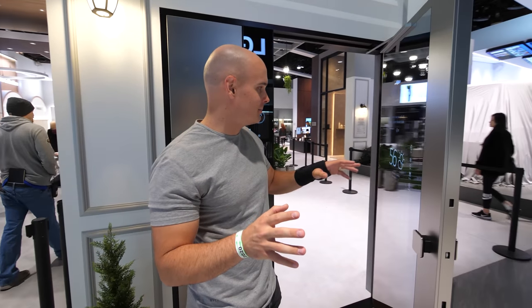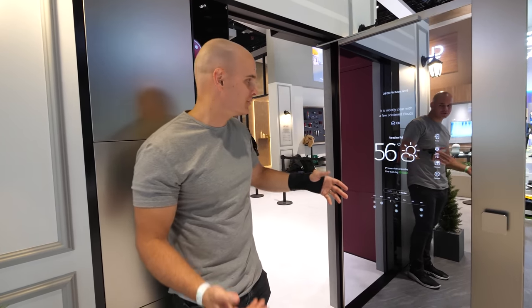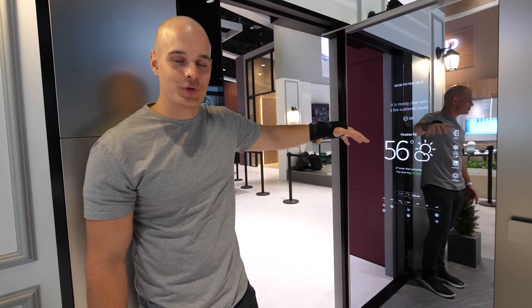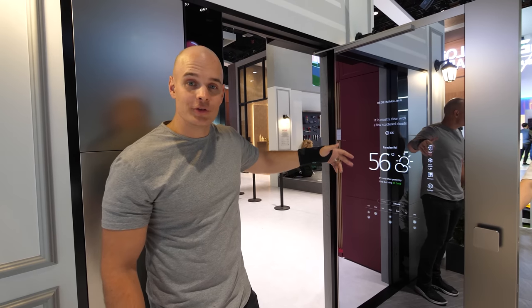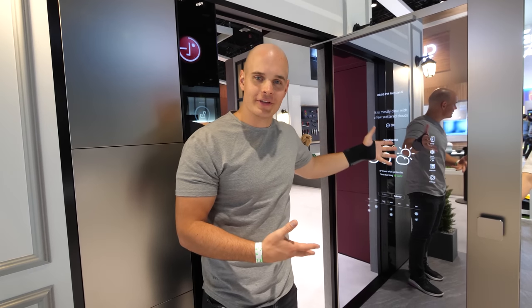My favorite part is that behind this door is a massive display. It's also a mirror so you can see how you look before you leave the house. But you can also get the weather, traffic reports, and it can tell you if you've gotten any deliveries. It's just all the information you need right there on the inside of your door.